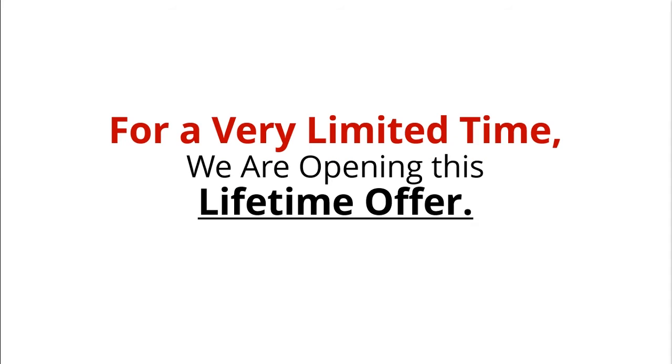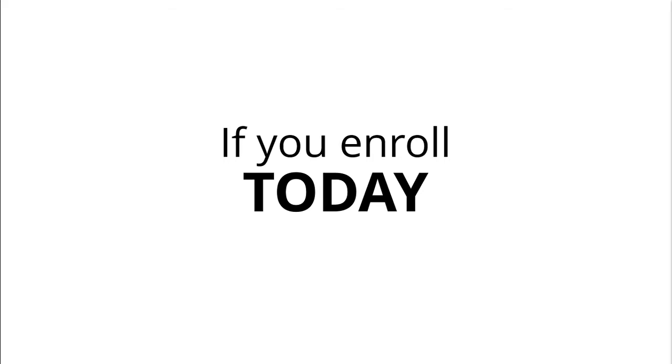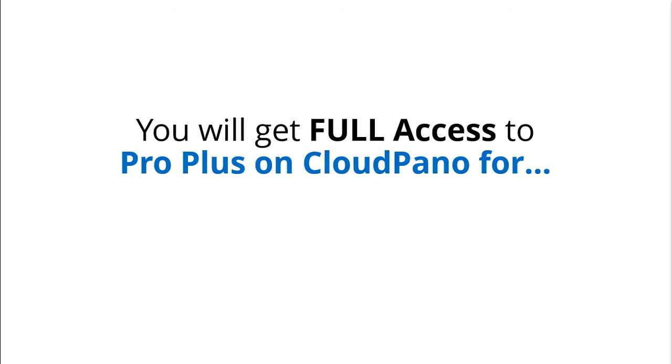For a very limited time, we are opening this Lifetime offer. If you enroll today, you will get full access to ProPlus on CloudPano for $597.